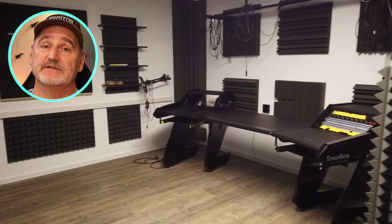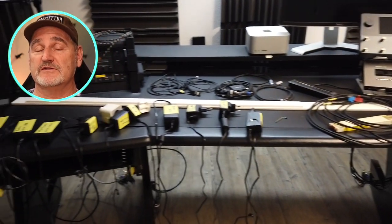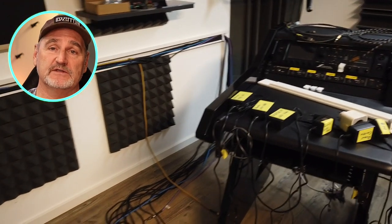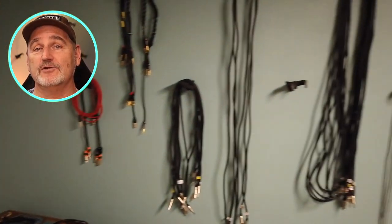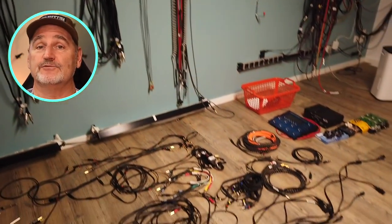My studio table has also been reassembled and is already in the right place. Here you can see most of the power supplies that will be installed under the desk. The power supplies of the studio lights are not included, so you have to add another four. Now let's take a look at all the cables I have to install — yeah, that's really a lot.